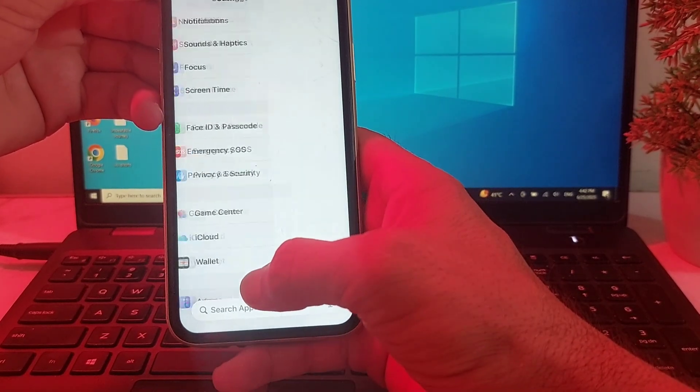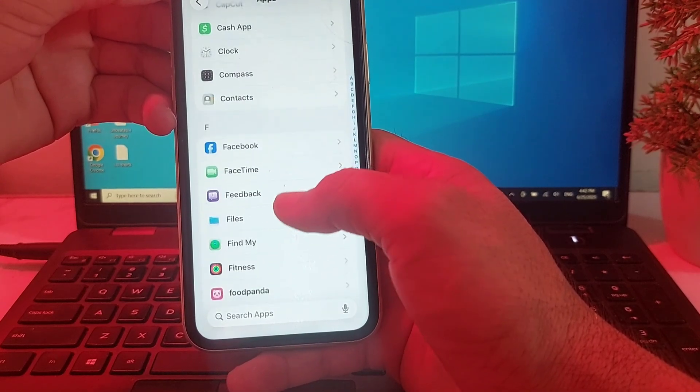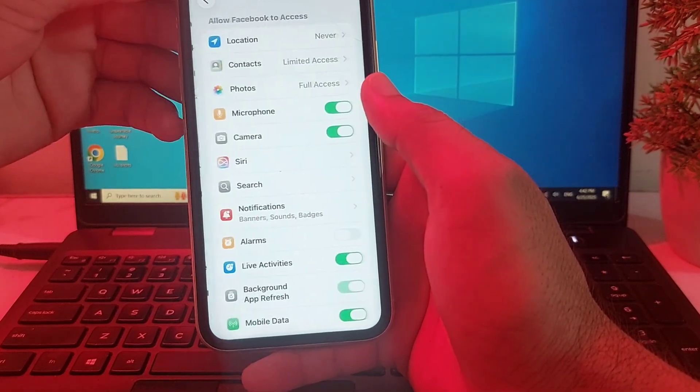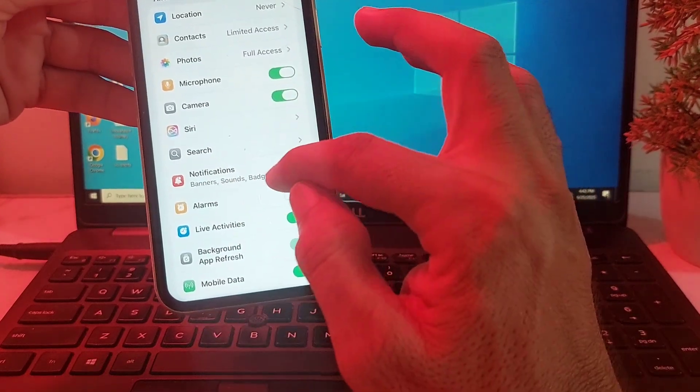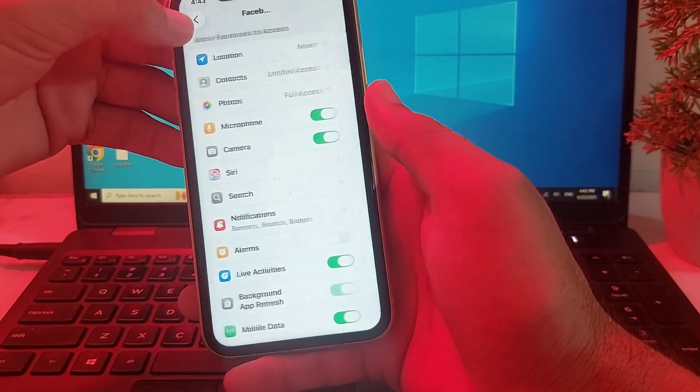If you're still having this problem, open Settings, scroll down, and tap on Apps. Then search for the individual app — for example, tap on it and make sure that notifications are allowed for that app. After that, check if the problem is fixed or not.